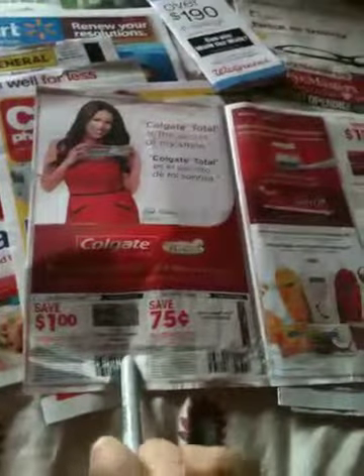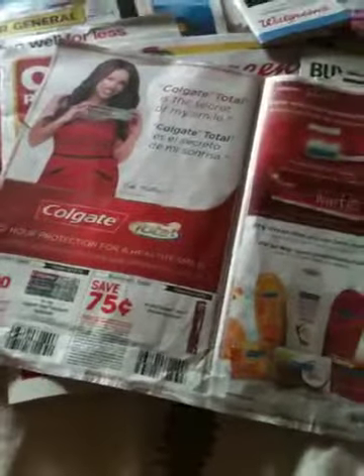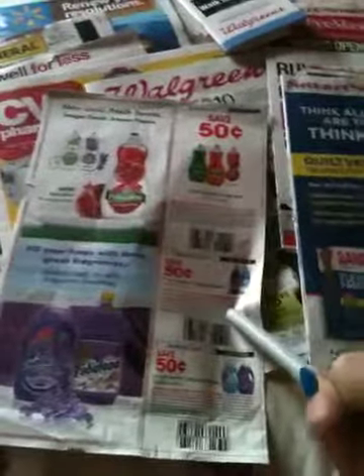It has the Total Advance, 4 ounces or larger, $1.00, and then $0.75 on the 360 Colgate toothbrush, $0.75 on soap, $0.25 on some Palmolive Caprice shampoo, and then $1.00 off Optic White. And $0.50 on Palmolive Dish Liquid, $0.50 on Fabuloso, and then $0.50 on Suavitel.